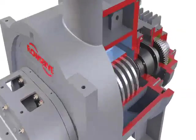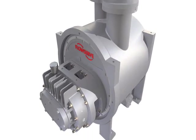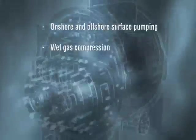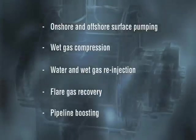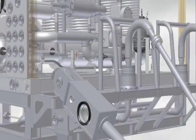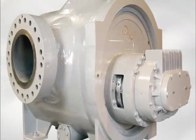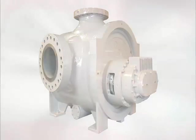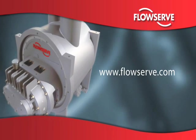With a focus on reliability engineering that is unparalleled in multi-phase pumping, FlowServe has built the MP1 for the harshest upstream production applications, including onshore and offshore surface pumping, wet gas compression, water and wet gas re-injection, flare gas recovery, and pipeline boosting. As subsea exploration continues to reach unprecedented levels, FlowServe is deploying the MP1 as part of a turnkey system which will permit ultra deep water multi-phase pumping at pressures and depths previously unattainable. Learn more at www.flowserve.com.